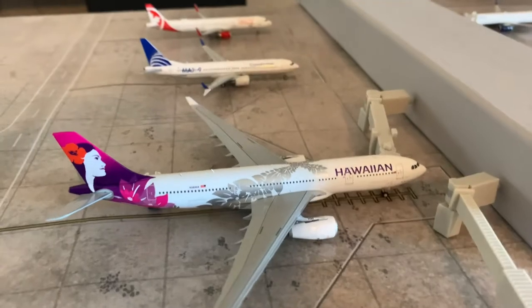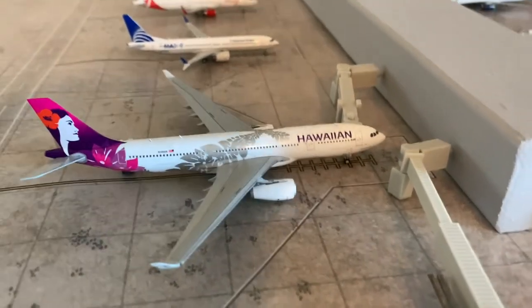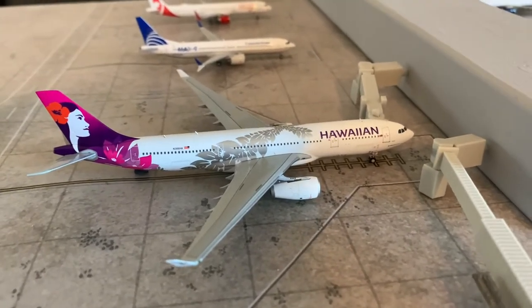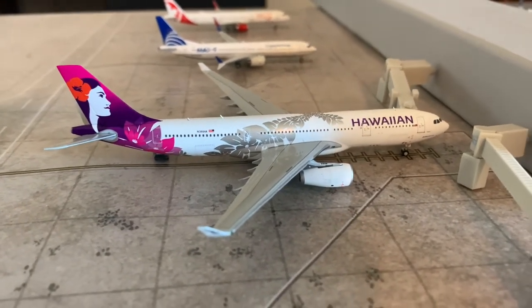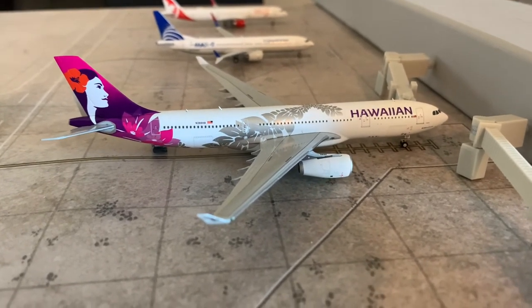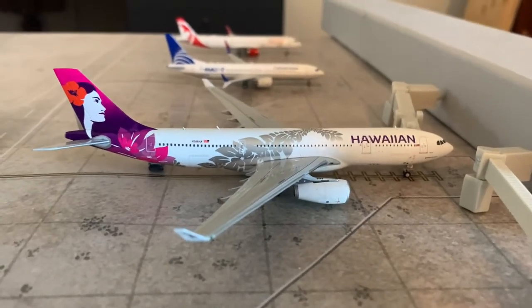Moving on to the new airline: Hawaiian has decided to start flying to Jacksonville Airport. They'll be flying once daily to Honolulu on their A330-200. Really exciting news. Here's the Hawaiian A330-200 riding in from Honolulu — he's going to be a return flight out there. I'm sure this is going to be a great market for them.